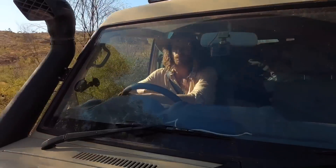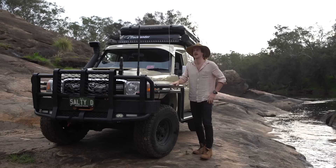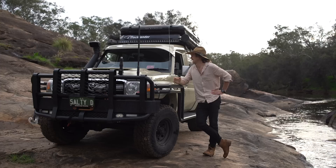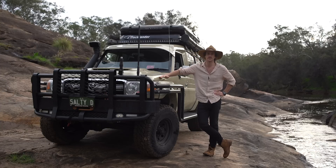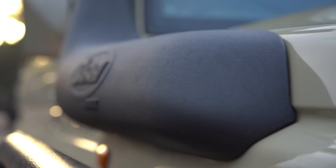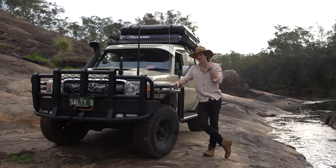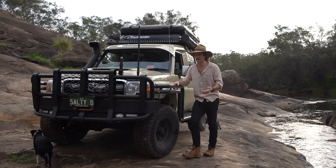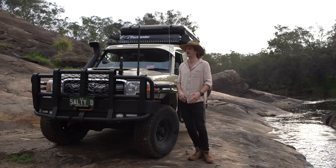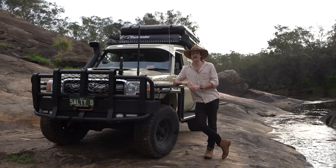We've got the RMAX safari snorkel. That thing bloody whistles when you put the throttle down. I haven't tested the car in seriously deep water — you just don't find too much deep water over here in WA, nothing like Far North Queensland or the Cape York track. So I can't give you an honest answer on the RMAX in deep water because I don't see the point in going looking for it.